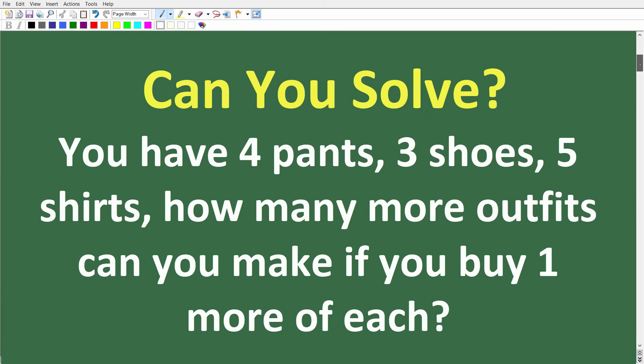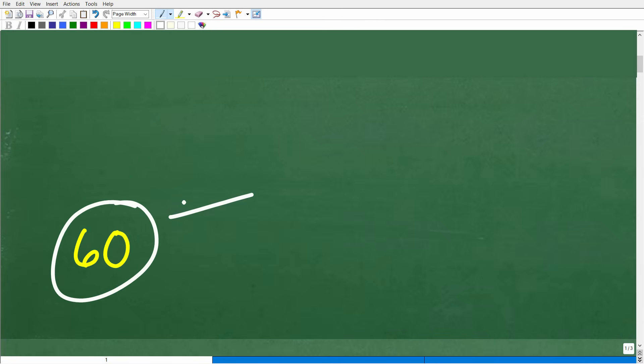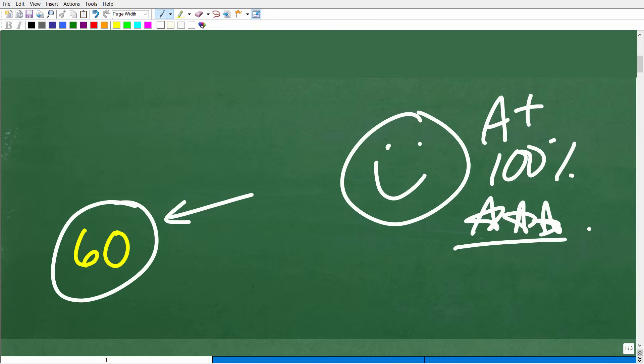The answer is 60. If you got this right, we have to celebrate with a nice A+ and 100% and multiple stars — you can brag to your friends and family that you are a certified professional expert in the area of counting.